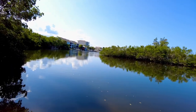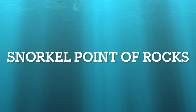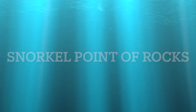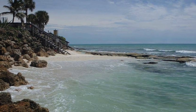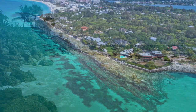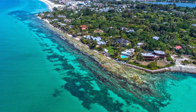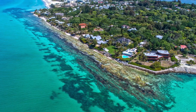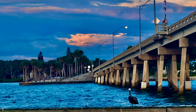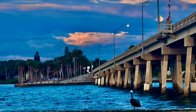My last recommendation is to snorkel Point of Rocks. Point of Rocks is a limestone formation at the very southern tip of Crescent Beach where visitors can enjoy snorkeling and observe many native fish in their natural habitat. If you're planning on visiting Point of Rocks, remember that the tides can impact access to the area and that visibility is better in the mornings.